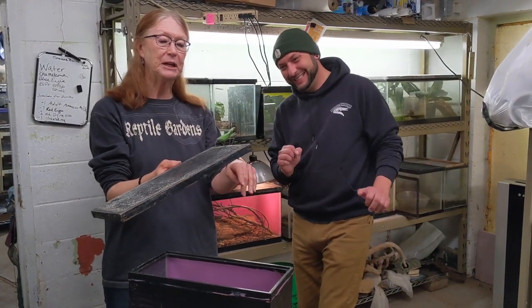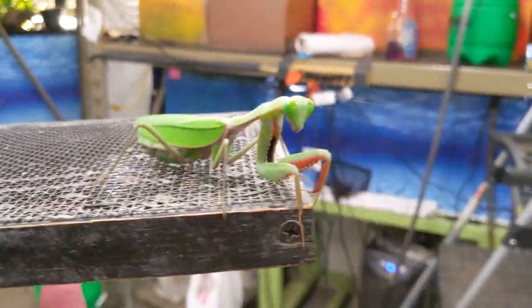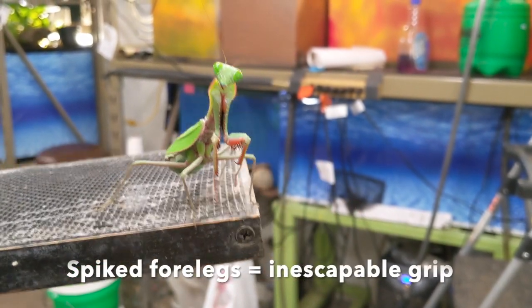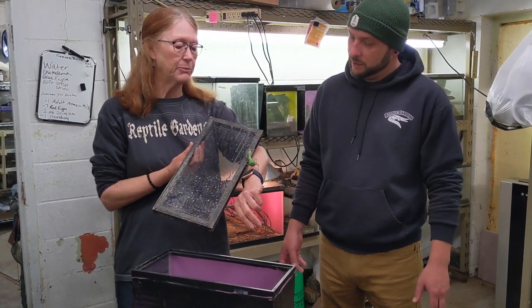They don't jump, do they? She has little wings so she can do a little bit of flying too. And see how her front arms have all those little barbs on them? That's how she would grab her prey and hold on to it — it's just about next to impossible for anything to escape from them.